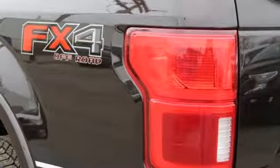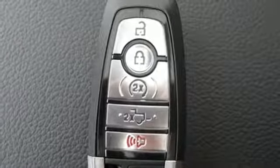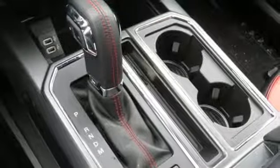Auto dimming mirrors, front heated and ventilated leather seats, first and second row sunroof, gas pressurized shocks, rear parking sensors, and power heated mirrors.